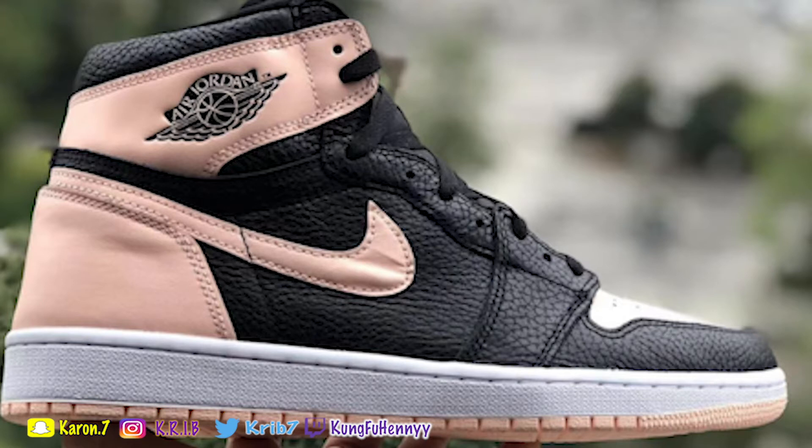Now these sneakers are special. These are the Air Jordan 1 Hyper Pinks that are dropping this spring. I don't have a date, but I think they should be dropping around Easter, either in March or April — one of those two months. That's when the sneaker will be dropping.